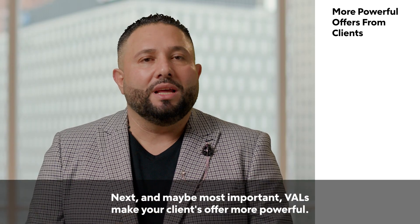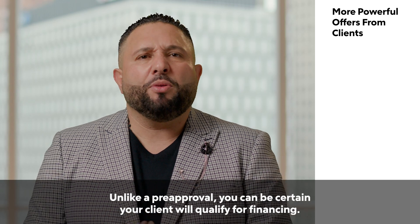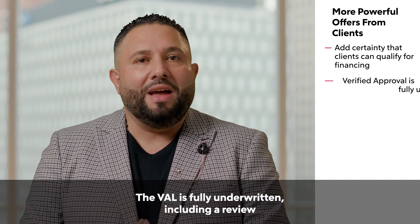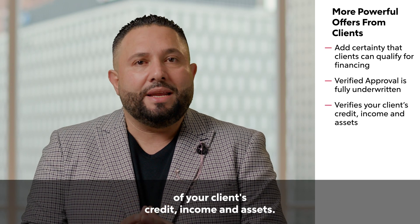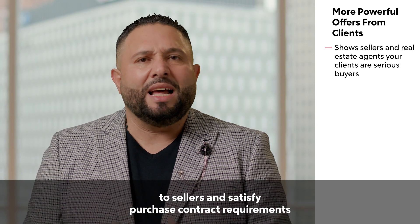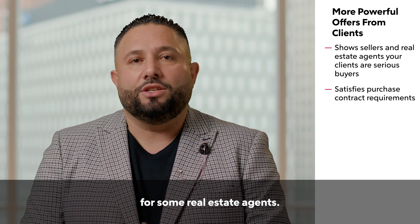Next, and maybe most important, VALs make your client's offer more powerful. Unlike a pre-approval, you can be certain your client will qualify for financing. There's no guessing. The VAL is fully underwritten, including a review of your client's credit, income, and assets. This helps you communicate your client's serious intent to sellers and satisfy purchase contract requirements for some real estate agents.